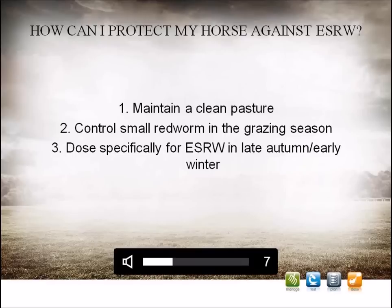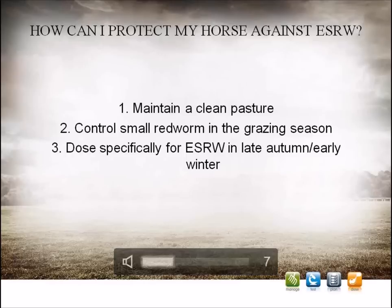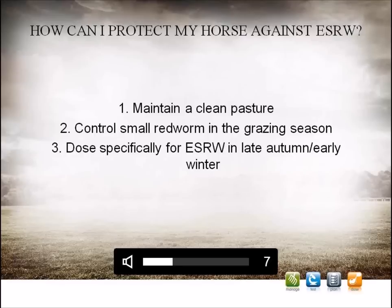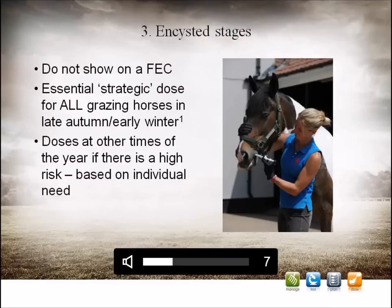The fact that encysted small redworm are difficult to diagnose can be pretty scary. It is important to say, though, that not all horses with an encysted burden will go on to develop the severe signs associated with larval cyathostominosis. Furthermore, by following some simple steps, you can dramatically reduce the risk to your horse. These steps can be broken down into: one, maintaining a clean pasture; two, controlling the small redworm burden in the grazing season; and three, dosing specifically for the encysted small redworm in late autumn or early winter.